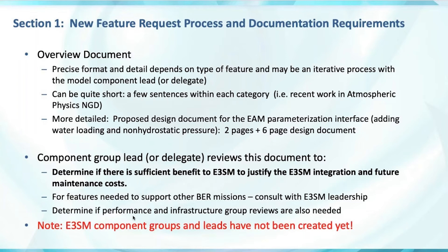A more detailed one I've been involved with: we're working on a design document for the EAM parameterization interface to the physics parameterizations. The new feature would be to add water loading and non-hydrostatic pressure. This is a two-page document with the five items mentioned, plus an actual design document describing the physics interface, since this is poorly documented within E3SM. We'll collect these examples so hopefully in a few months we'll have a larger collection for people to see what we're looking for.